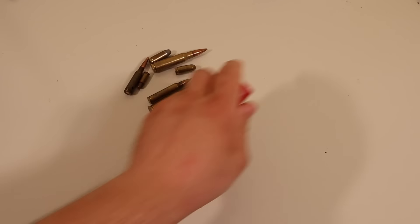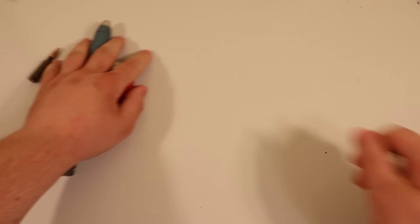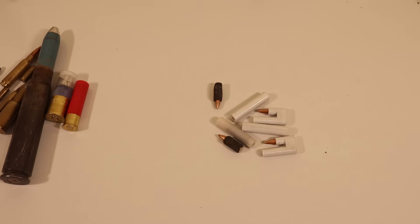If you hear the word ammunition, you could think about this, this, or even that, but would you think of these? I'm sure not, because these are three of the weirdest non-conventional ammunition ever developed.